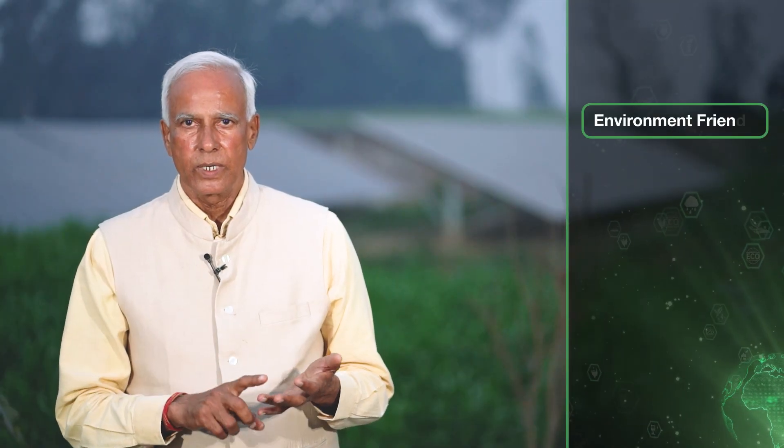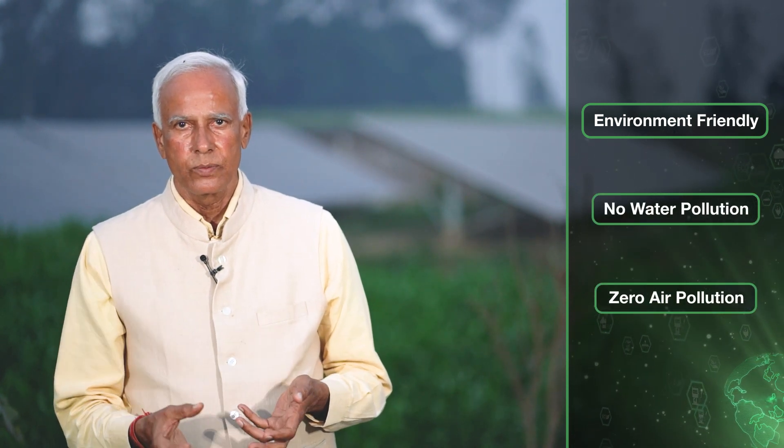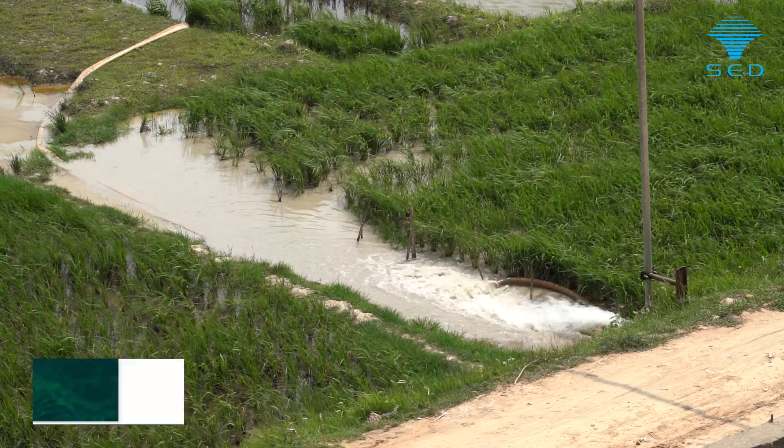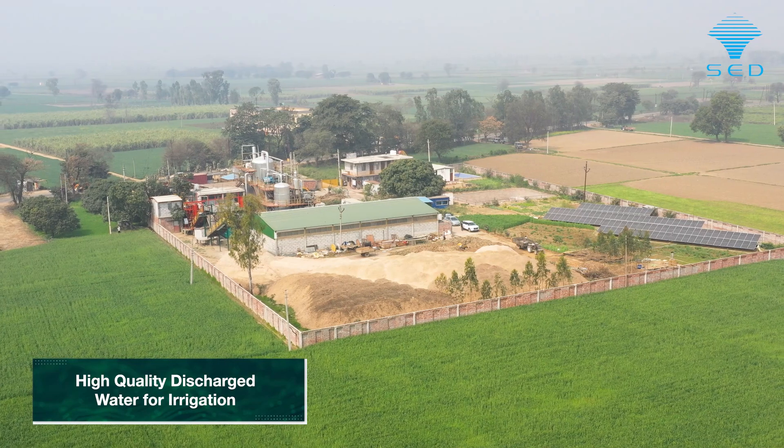It is an environment friendly technology — we have no pollution, no water pollution, no air pollution. The water we get in the form of condensate is distilled water which is useful for the sugarcane farming or other demands of the farmer.